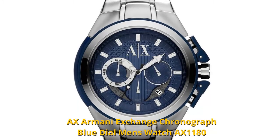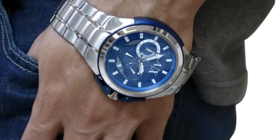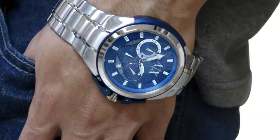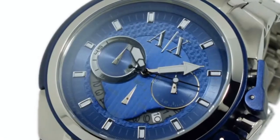Both classic and contemporary, this Armani Exchange watch gets its professional, polished look from a stainless steel bezel, crown, and case. It also boasts the precision of Japanese quartz movement, is water-resistant to 50 meters, and has a mineral crystal to guard against scratches.